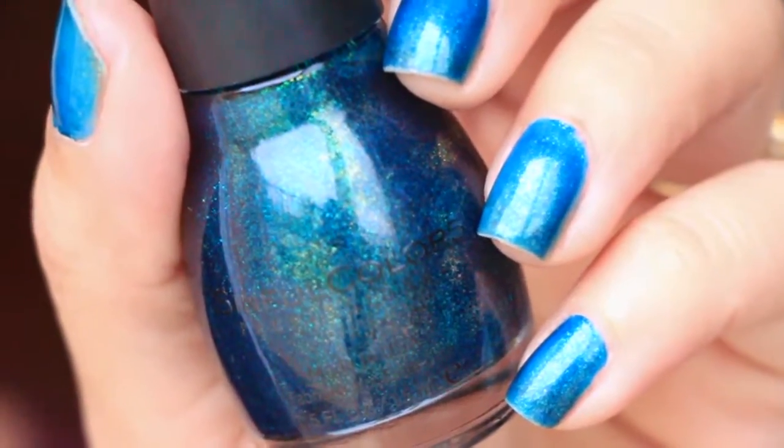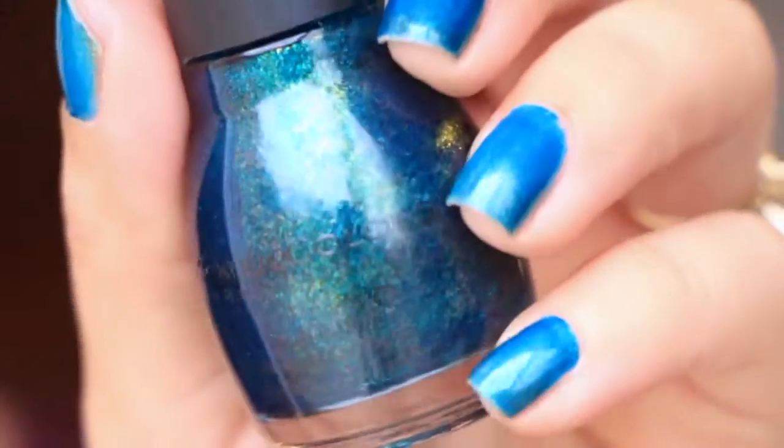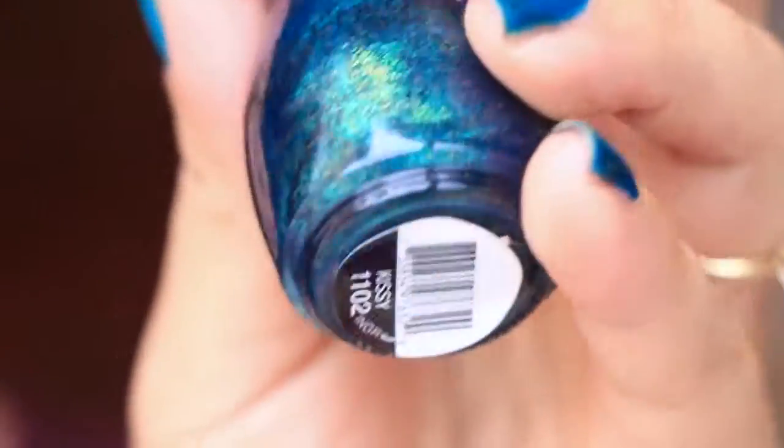Next is from Sinful Colors — this polish right here is in Kissy, and this is actually what I have on my nails right now. It's okay, it's not my favorite shade to use. It seems very Christmassy somewhat.